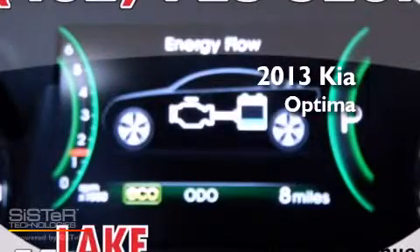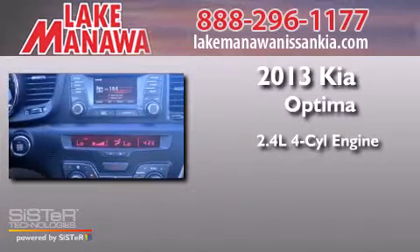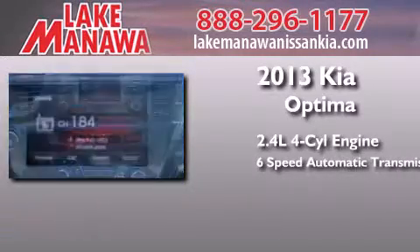This is a brand-new 2013 Kia Optima. It has a 2.4-liter four-cylinder engine and a six-speed automatic transmission.